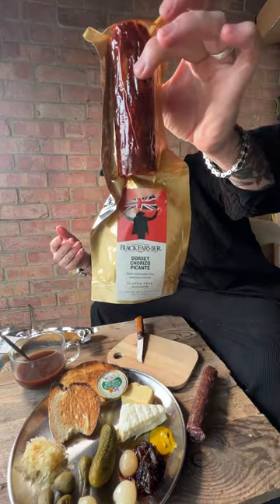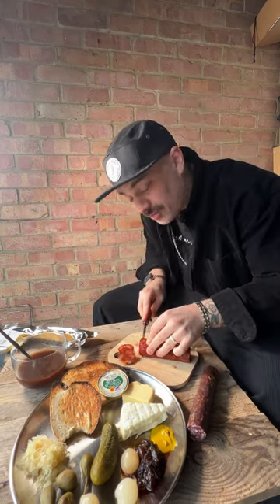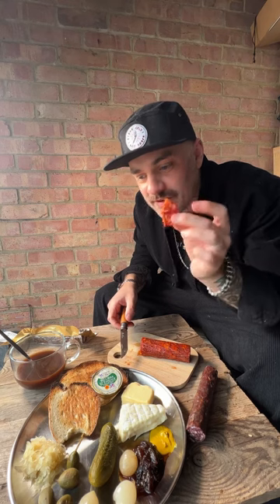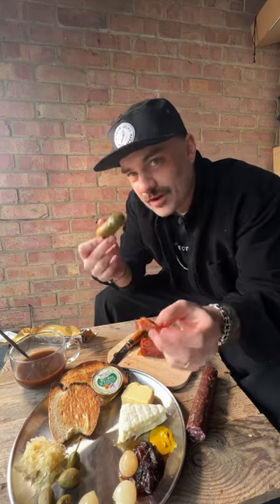Dorset chorizo picante. Instantly you're getting hit with that paprika. I'm excited to try this one — lovely marbling, great fat content. This is everything you want from a chorizo. It's smoky, slightly sweet, and it's got a lovely spice that comes in afterwards. Nothing too strong, but definitely welcomed. I'm going to try it with a little bit of caper — just that rising acidity, it just mellows out any of the fat and the spiciness. I think the gherkin will work well as well.